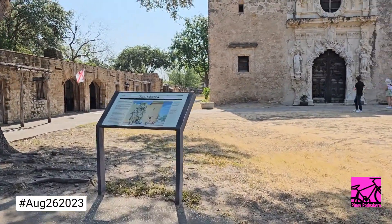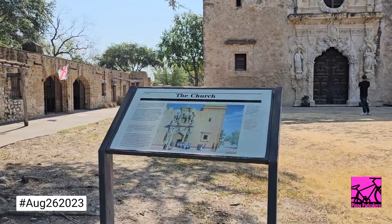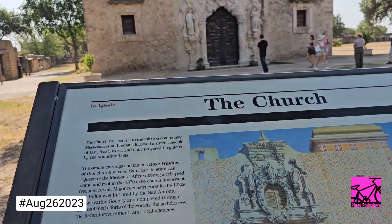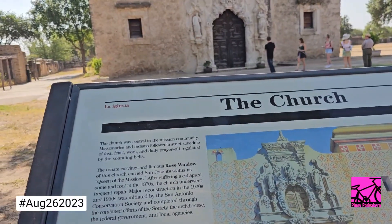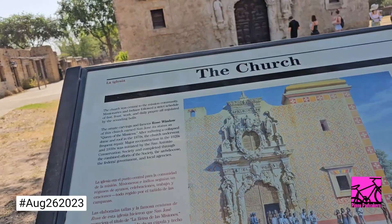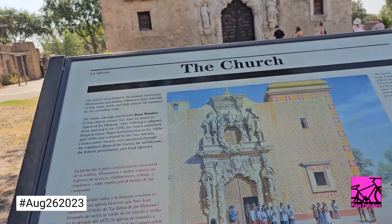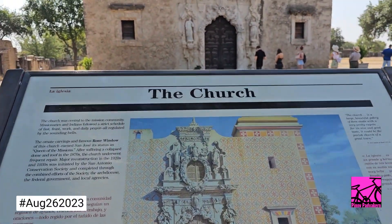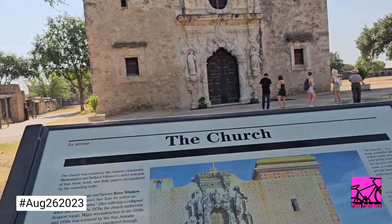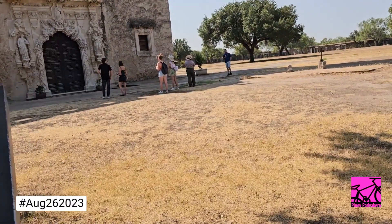Let's learn a little bit about history here. This is the church. Central to the mission community, missionaries and Indians followed a strict schedule of fast, feast, work, and daily prayer — all regulated by the sounding of the bell. Look at that — see the inner carvings here, let's take a closer look.